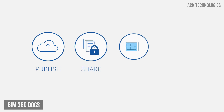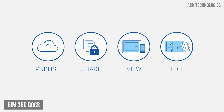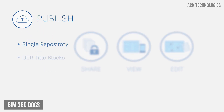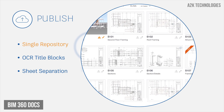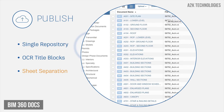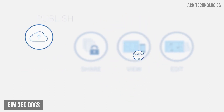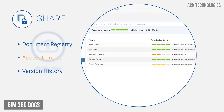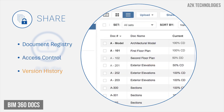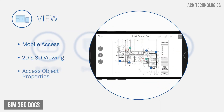BIM 360 Docs is one app that manages all your project documents, 2D plans and 3D models all the time. Publish, manage and share all docs, 2D plans and 3D models with unlimited storage in the cloud. Automatically separate and organise 2D sheets for multiple page PDFs and models. Control access to project files by user and permission level. Maintain version control and track changes. View PDF plans on the go with optimised zoom for phones and tablets.